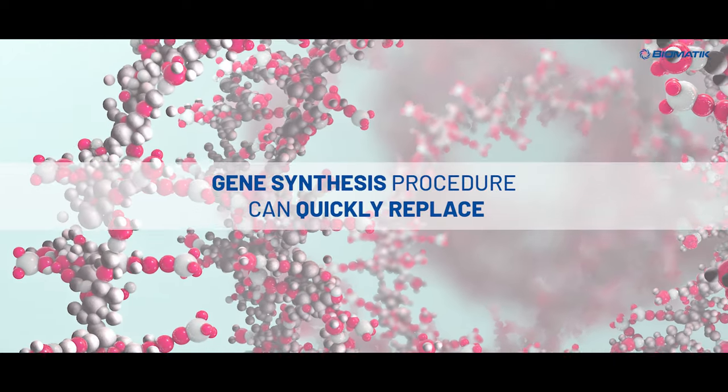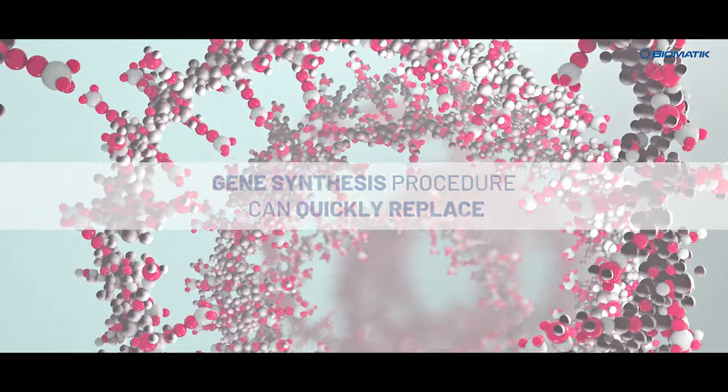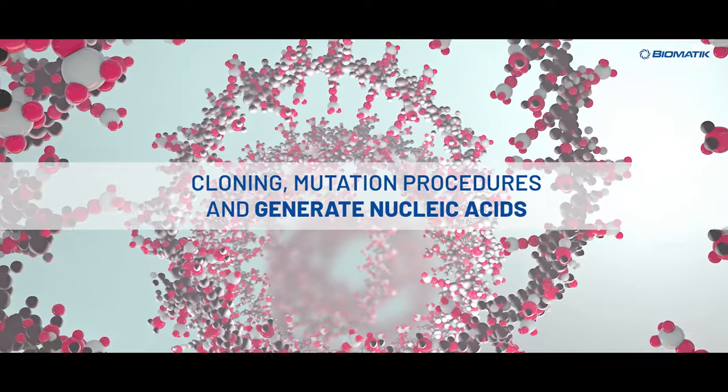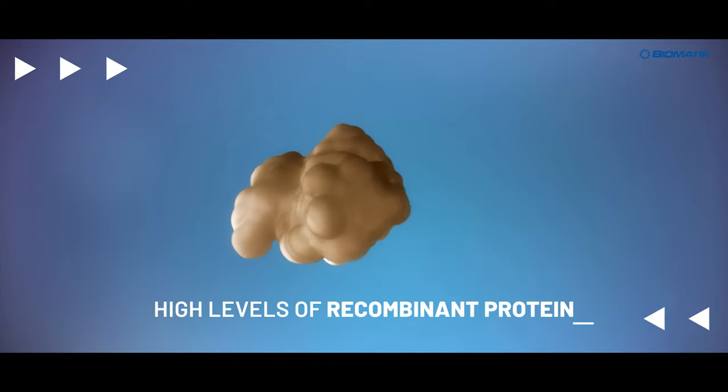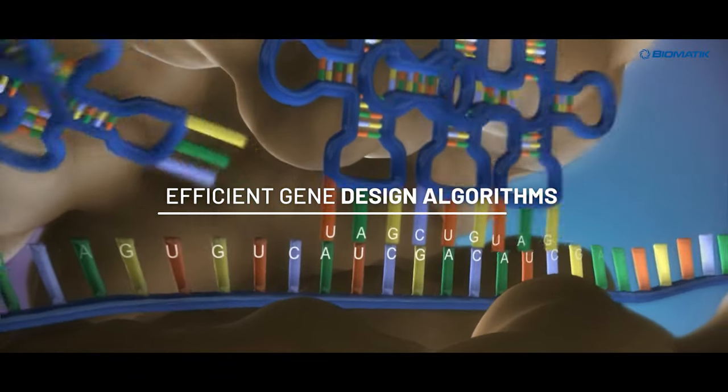A de novo gene synthesis procedure can quickly replace the classical cloning and mutation procedures and generate nucleic acids without templates. Additionally, it leads to high levels of recombinant protein expression when coupled with efficient gene design algorithms.